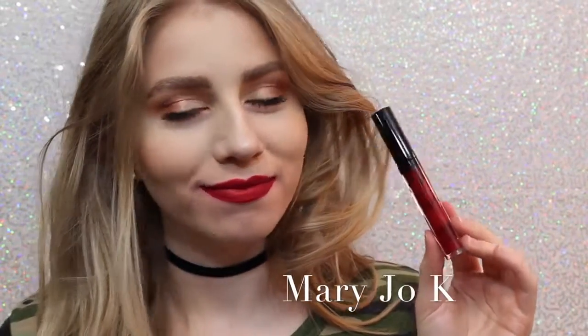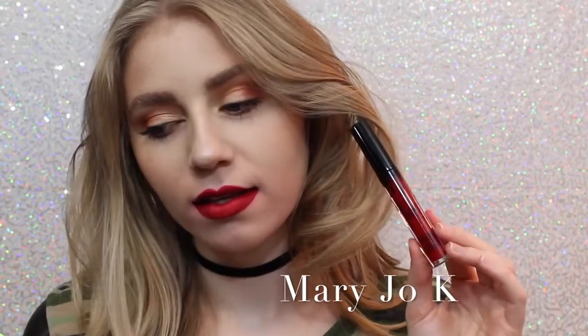Next is Mary Jo K. I'm not a huge red lipstick wearer, but as far as red lipsticks go, I think this is beautiful. It's like one of those perfect blue undertone reds that I feel like are very popular.